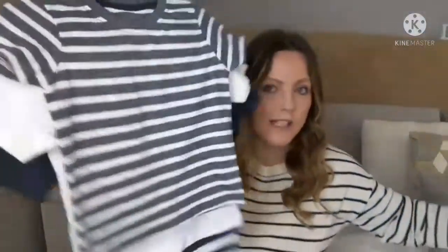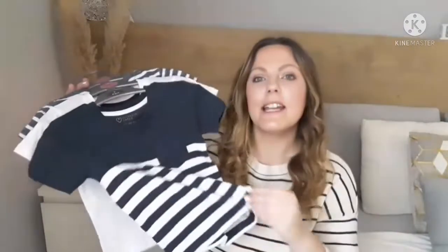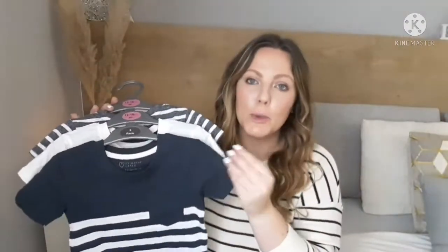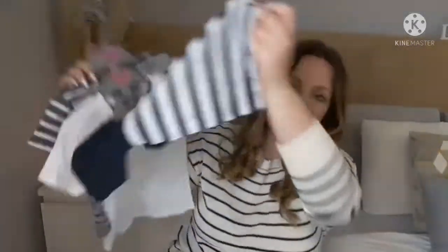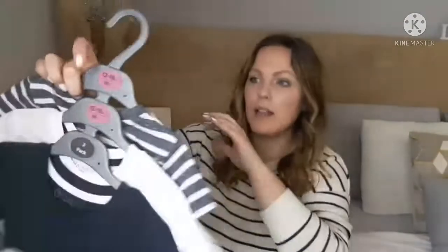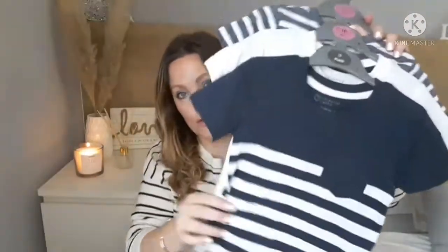I also got a pack of t-shirts. I like stripes, and I like Dane in blue and navy blue. There's a plain one and a striped one. These ones were eight euro for three t-shirts.